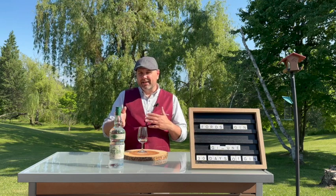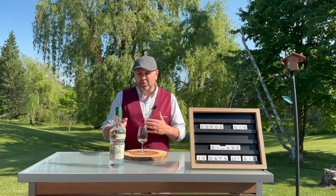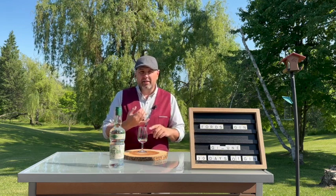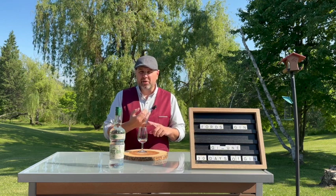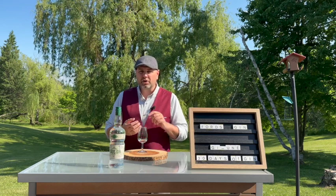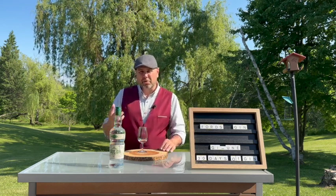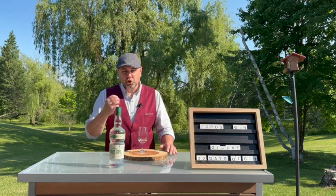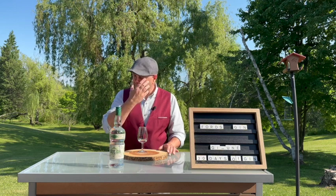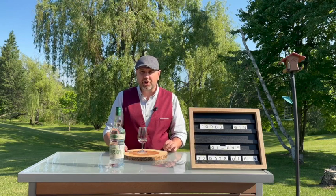So what's in here? Nine globally sourced ingredients — and they're not kidding when they say globally sourced. There is Italian juniper, Italian orris root, Spanish lemon peel, Haitian and Moroccan orange, Romanian coriander, Chinese jasmine, Polish angelica, Turkish grapefruit, and Indonesian cassia bark. Literally all over the map with ingredients for this gin.